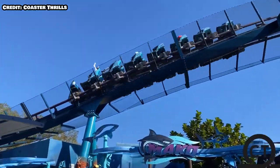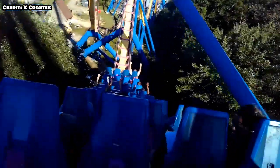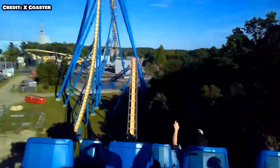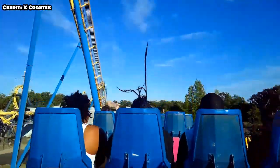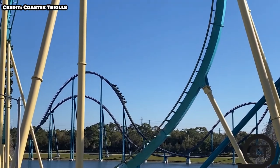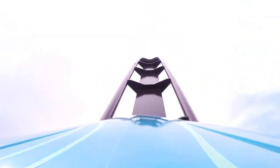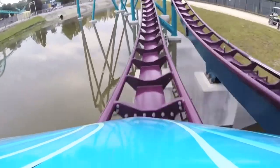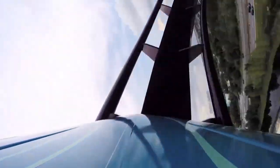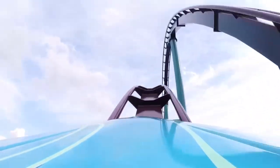Mako has a curved drop off the brakes, which leads me to believe it's not as good a drop as Nitro's. This is where Mako kind of dies — Mako's last portion is just a bunch of slow overbanks into the final brake run. Nitro, on the other hand, has an abundance of small to medium-sized airtime hills at the end that provide pretty good floater, even some ejector in the back row. That is the better finale. Overall, I prefer Nitro's layout to Mako's.